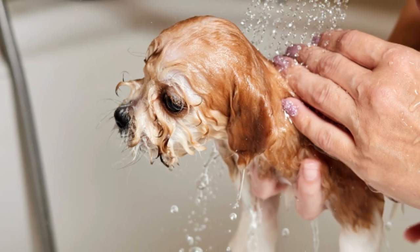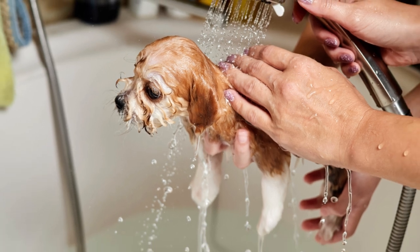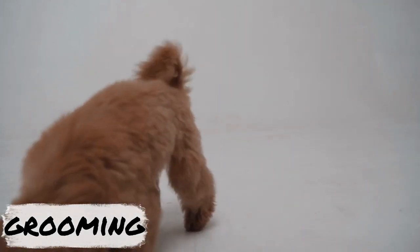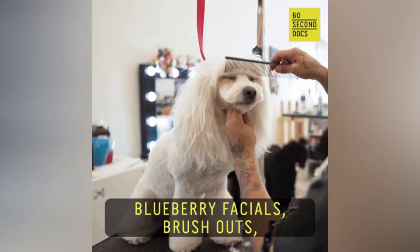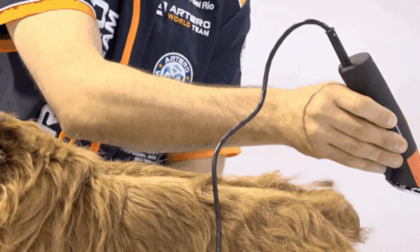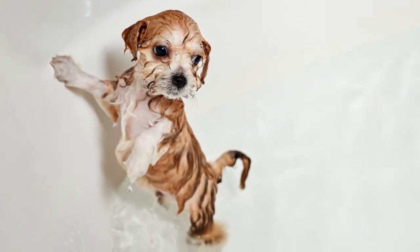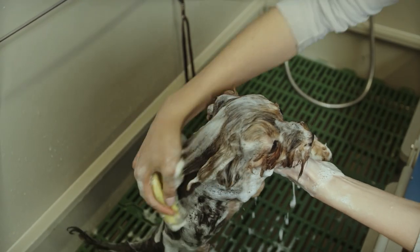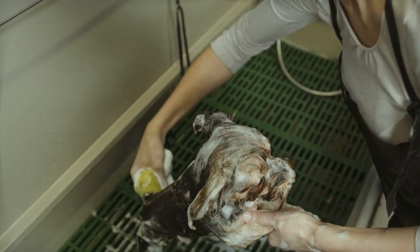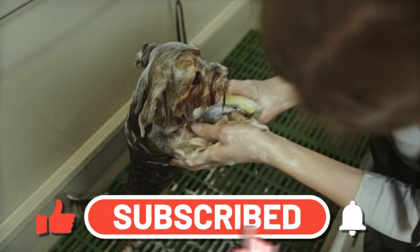Grooming your Maltipoo is essential to maintain their overall health and appearance. They have a soft and curly coat that requires regular grooming to prevent matting and tangling. Brush their coat at least once a week using a slicker brush or a comb to remove any loose hair and prevent matting. It is also recommended to trim their hair every six to eight weeks to maintain a neat and tidy appearance. Regularly clean their ears to prevent infections and remove any excess wax buildup, and trim their nails every two to three weeks. They will need a bath every four to six weeks using a mild dog shampoo — avoid human shampoo or harsh chemicals as it can irritate their skin.